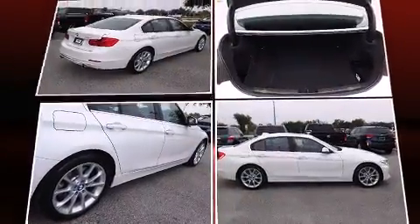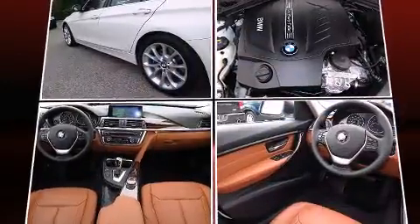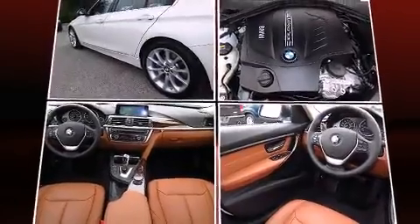BMW prioritized fit and finish as evidenced by adjustable headrests in all seating positions, heated front and rear seats, and seat memory.